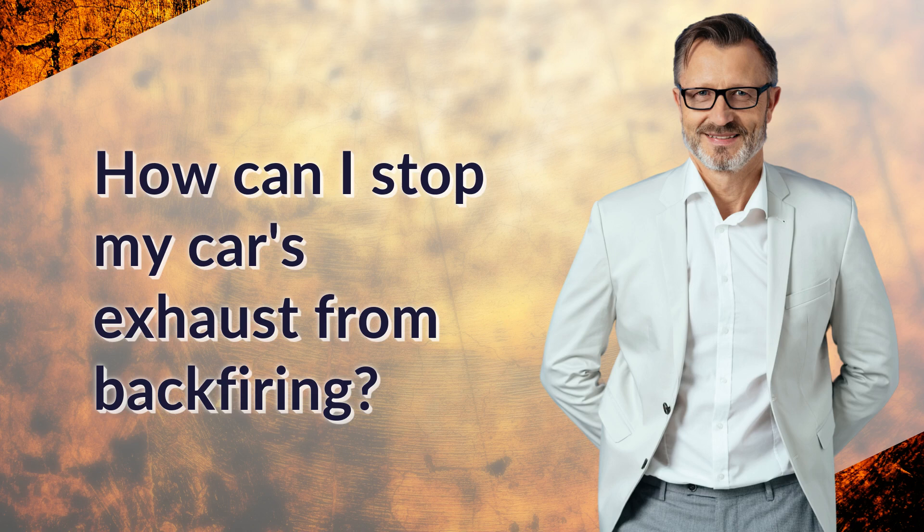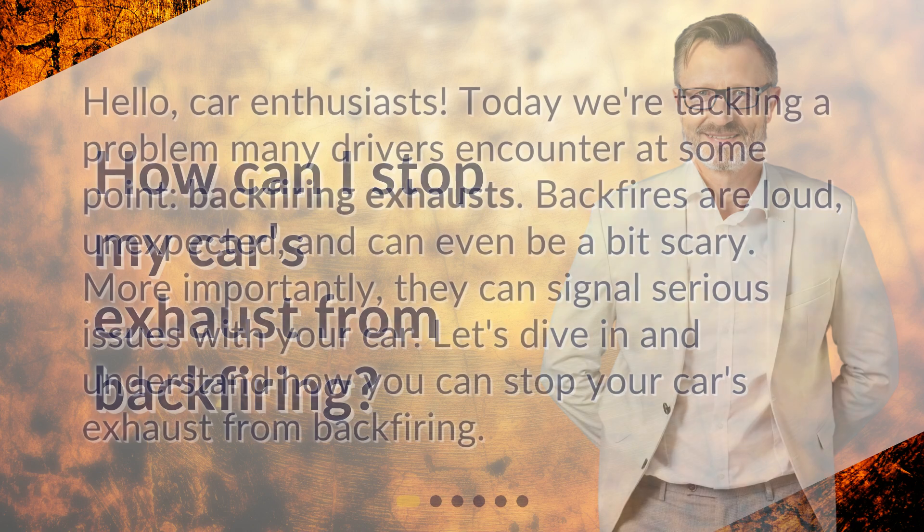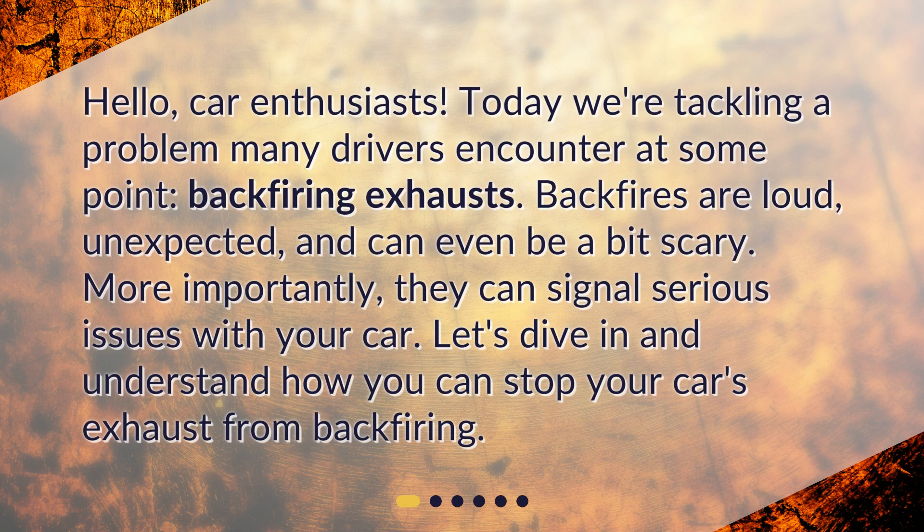How can I stop my car's exhaust from backfiring? Hello, car enthusiasts. Today we're tackling a problem many drivers encounter at some point: backfiring exhausts. Backfires are loud, unexpected, and can even be a bit scary. More importantly, they can signal serious issues with your car. Let's dive in and understand how you can stop your car's exhaust from backfiring.